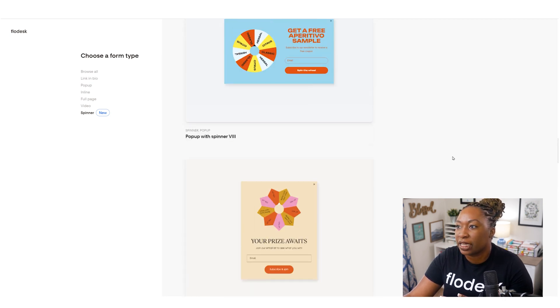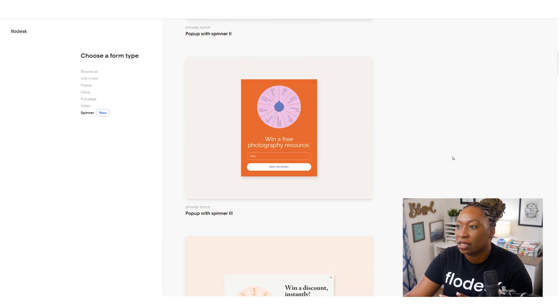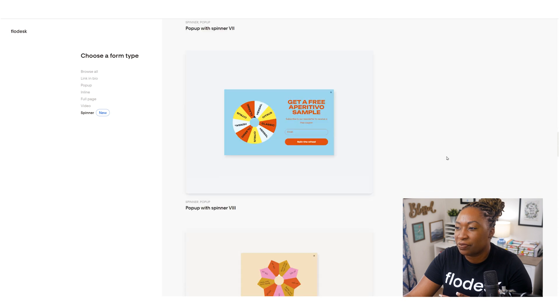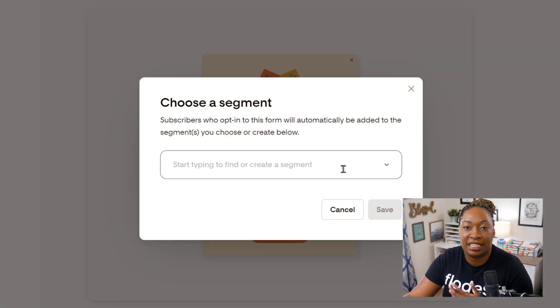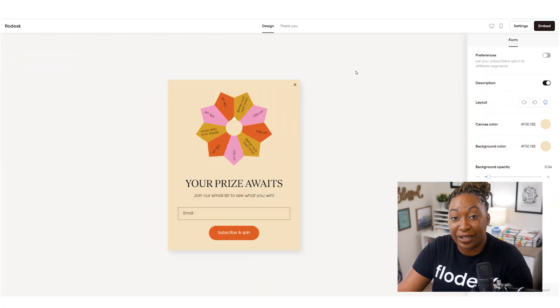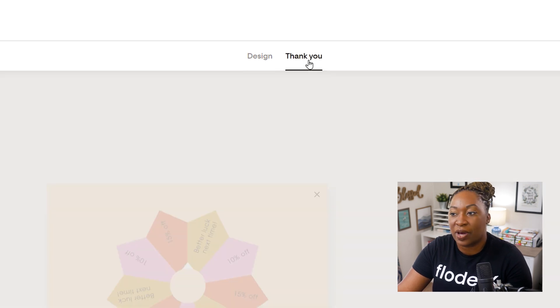Let's pick one that really draws my attention. We're going to customize number nine and click on 'Customize It.' We're going to select a segment or type in a new one. Once your form opens up, you have different options to help customize it, but you will see the design view is the default view. To locate the thank you section, you'll just click on 'Thank You' at the top.